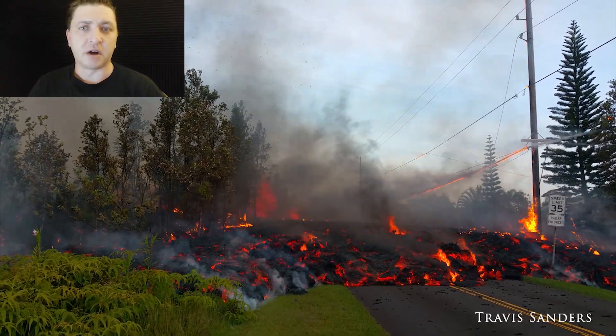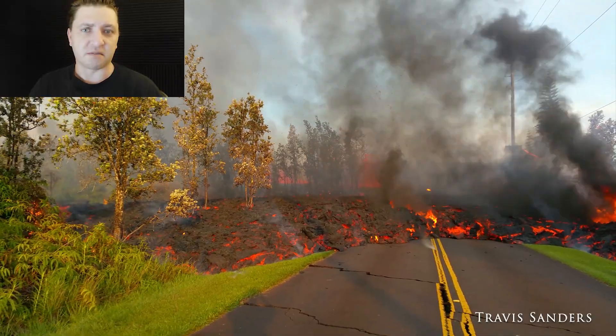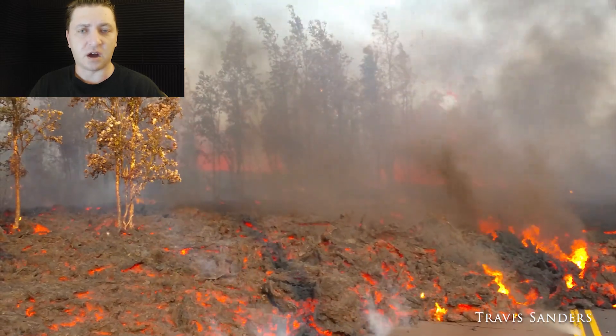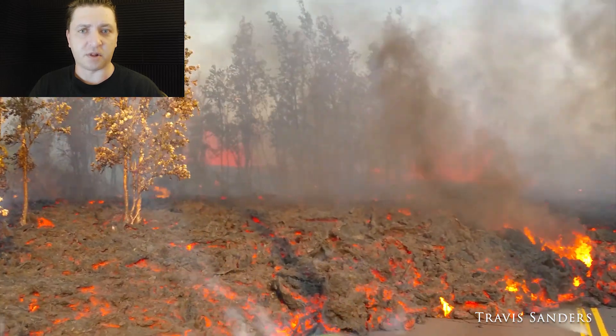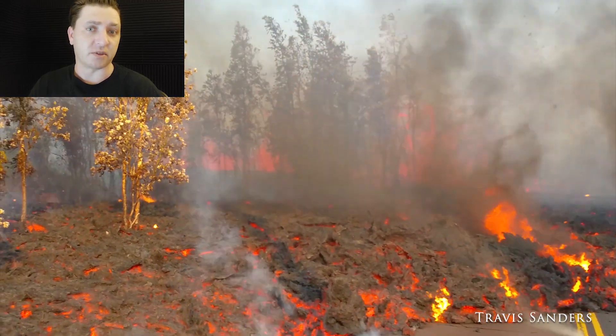Fissure 7 is putting down a much more fluid flow than the two previous days. This is a rather thick ah-ah flow moving down the street. Ah-ah is characterized by a more blocky and rubbly texture and is also associated with high flow volumes.